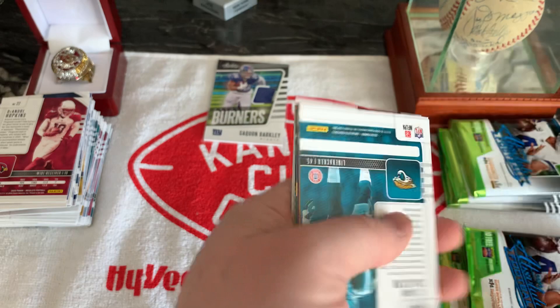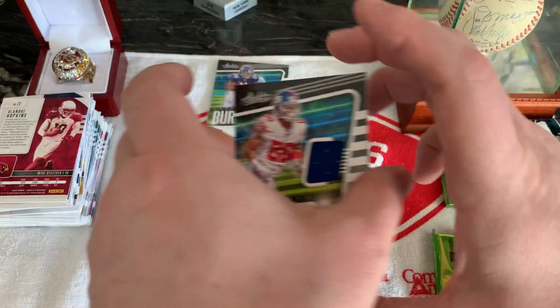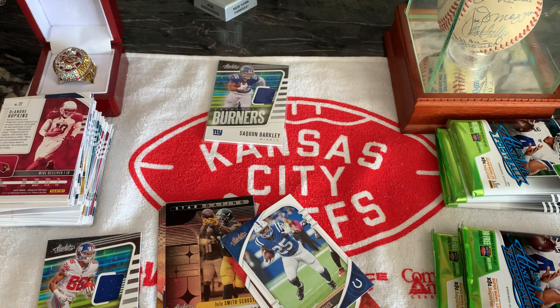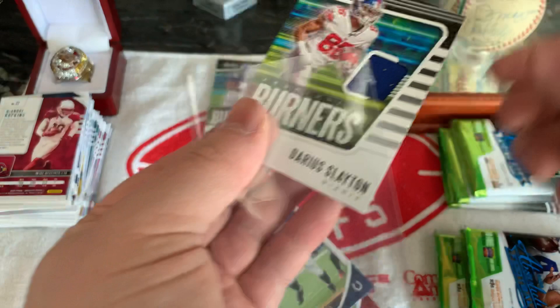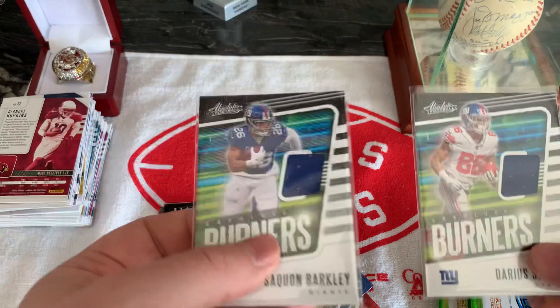We got a Marlon Mack, Nick Chubb — and we got another Burners! I guess this is a Giants pack — Darius Slayton. All right, let's sleeve that one up as well. So we got two Absolute Burners, both Giants players.